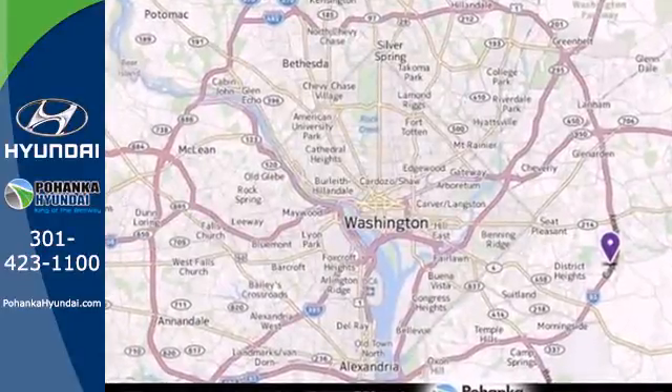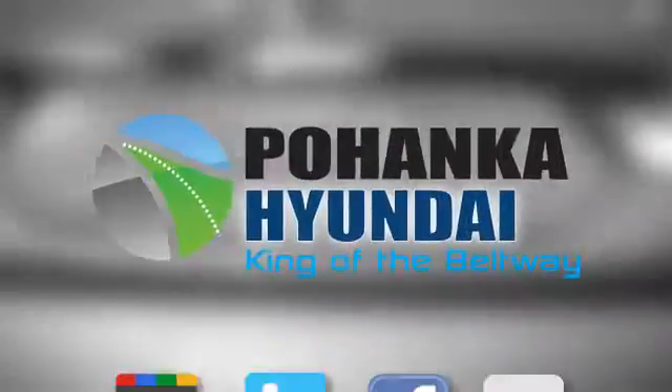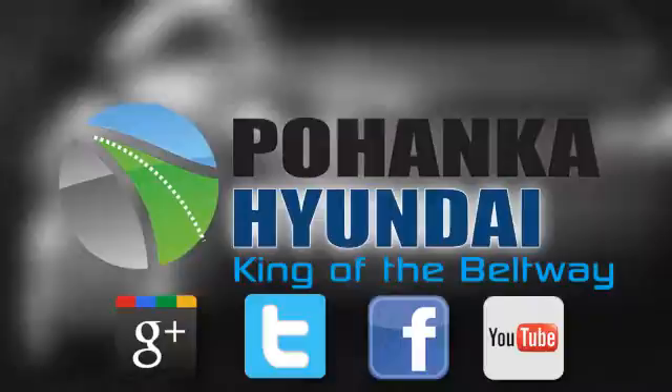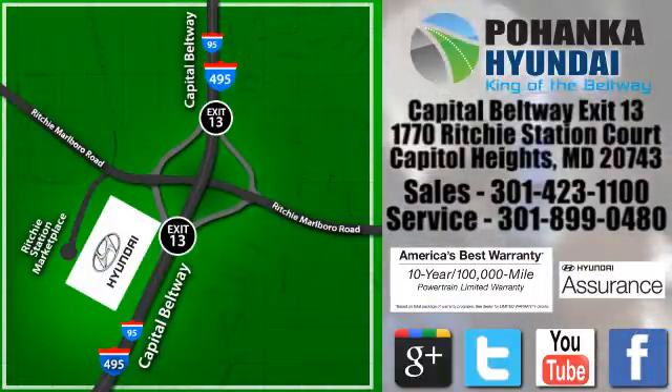There's never been a family sedan quite like this. Cruise in today for a test drive. Visit Bohenga Hyundai, King of the Beltway, today. We're conveniently located on the Capitol Beltway at Exit 13, 1770 Ritchie Station Court in Capitol Heights, Maryland.